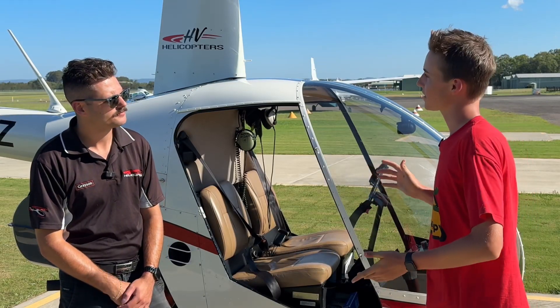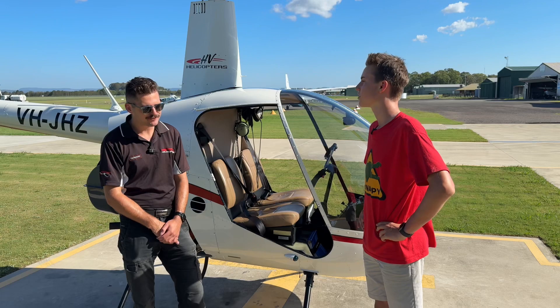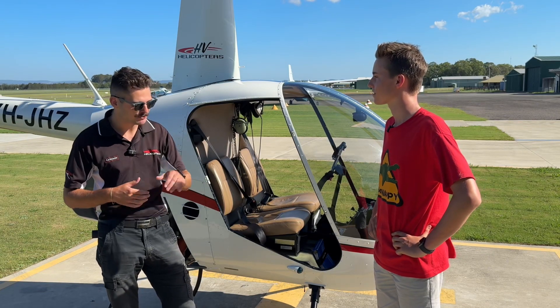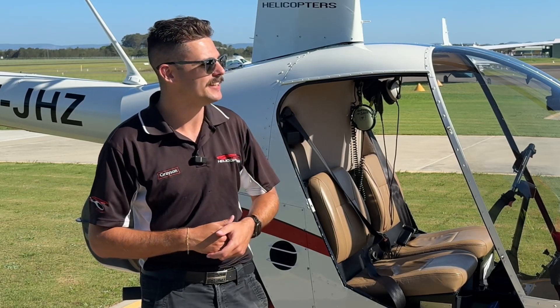So are these auto-rotations one of the scariest things for students to practice? They can be quite scary. The first one or two are a little bit scary, a bit tense, but once you do a couple of them you start to get used to them. The worst part is coming hurtling towards the ground, getting that ground rush, and then slowing up towards the end.